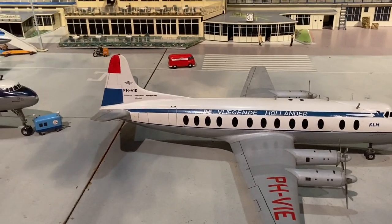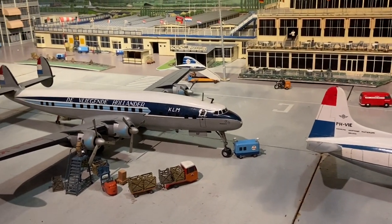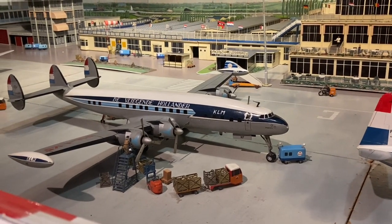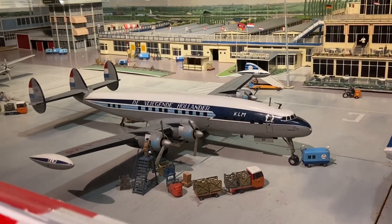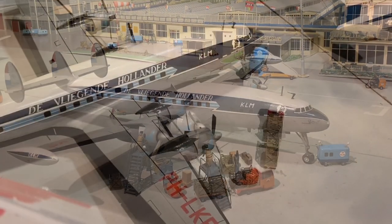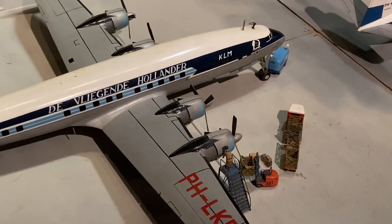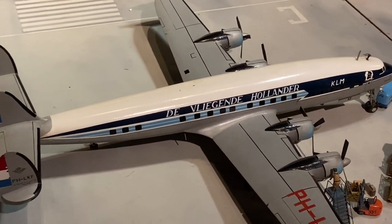From the Viscount, we move to the Super Connie. What a beautiful model that is - tip tanks. It's 1960 and she's already being serviced for a flight, actually. Magnificent piece of work that is. Magnificent work. Absolutely super.